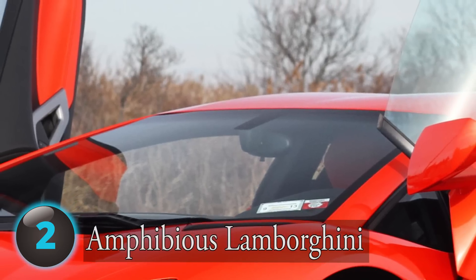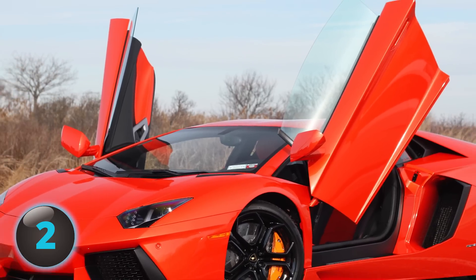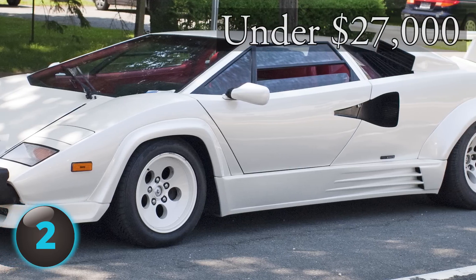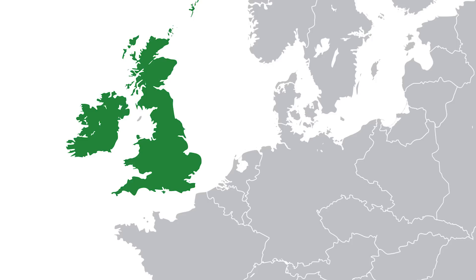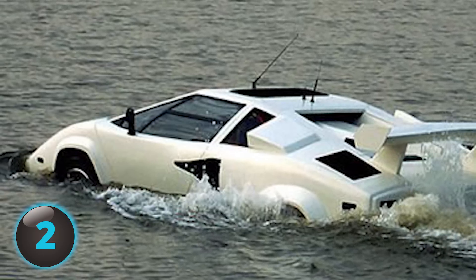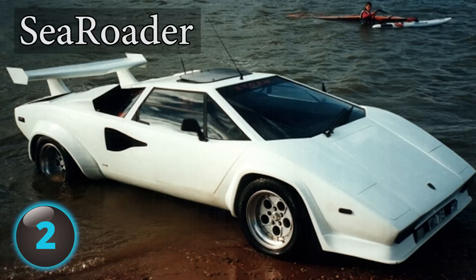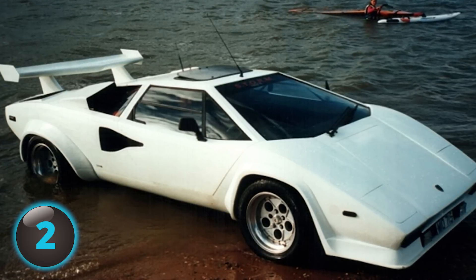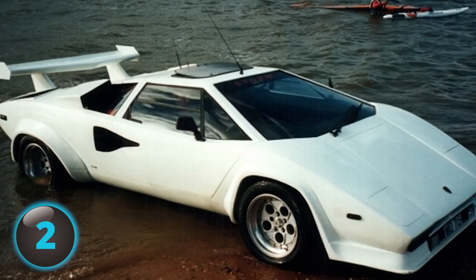Number 2. Ever thought you could purchase a Lamborghini for under $27,000? The Amphibious Lamborghini Countach replica was listed on UK eBay for 18,995 pounds. Its body was molded from a real Countach 5000 QV. Built by C-Rotor Amphibious Vehicles founder Mike Ryan, it's far from a novelty toy — it has twin propellers, dual rudders, a front hydrofoil, and hydraulics to pull the wheels and make water travel possible. James Bond would be proud.